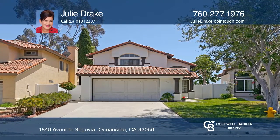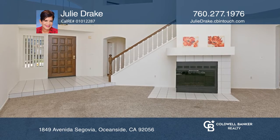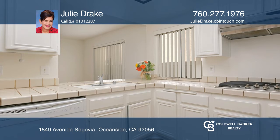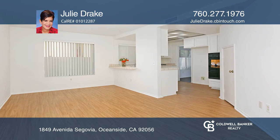This lovely home features a thoughtful floor plan with nice size living spaces including the master bedroom and a full bath downstairs and two bedrooms, one of which is extra large with two closets and a deck upstairs.